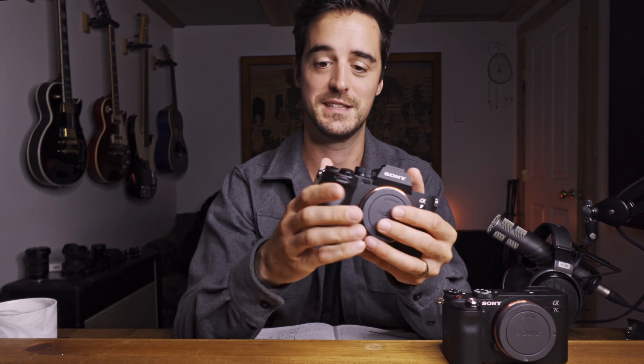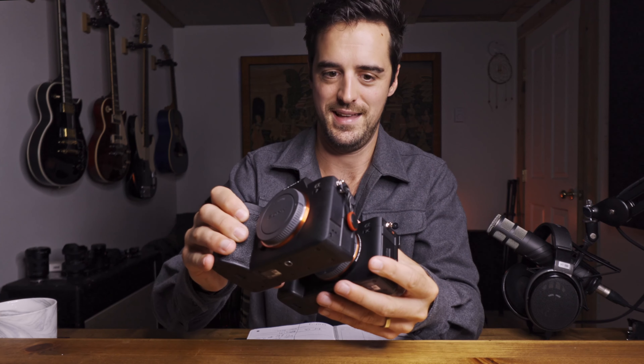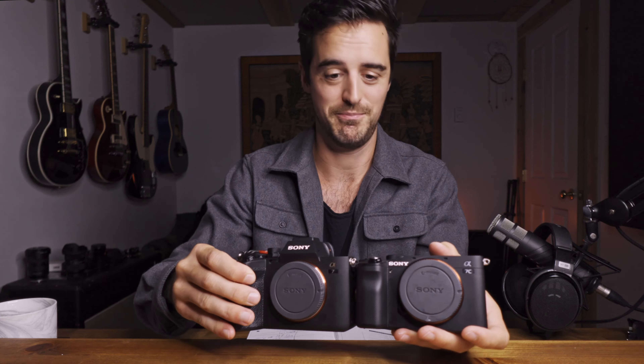The A7IV is bigger and heavier for sure, but my finger lands right on the shutter button — it's right where I want it. The grip feels like it's made for my hand much more so than the A7C. So form factor actually goes to the A7IV. Even though the A7C is smaller and lighter, once you stick a lens on it, the form factor advantage is lost. It's only a tiny bit shallower than the A7IV, and with a lens on it they're virtually the exact same size. It's not going to save you any room in the bag.